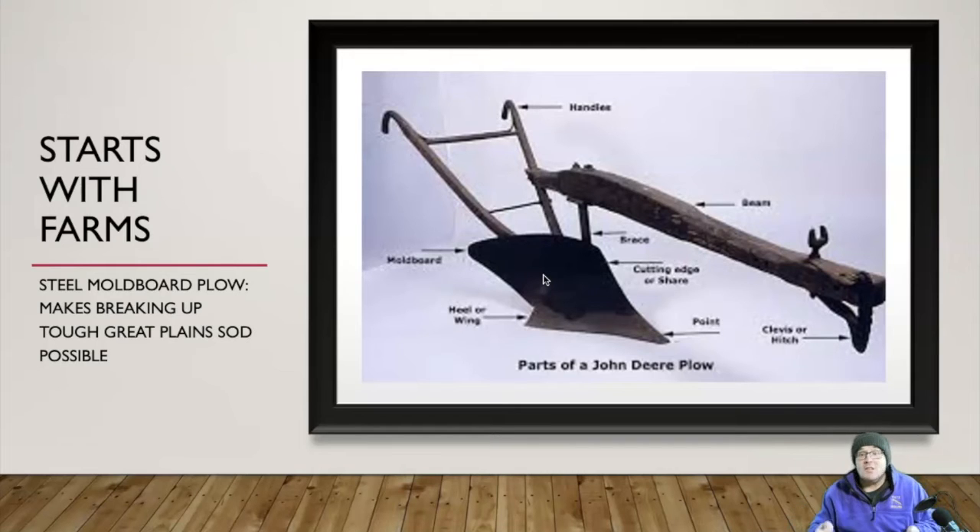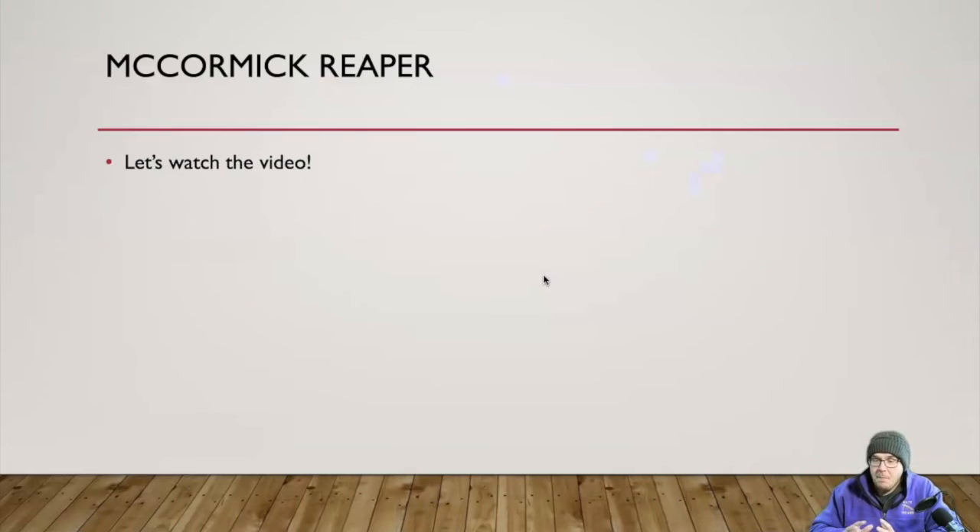Plows before this basically just made a line in the dirt — this one turns the dirt over. You might be wondering who invented this, and you're going to laugh: it's the green hat that everybody in the country wears. It's John Deere. There was an actual guy named John Deere, and John Deere invents the steel moldboard plow, which is frankly one of the most important inventions of the middle to late 1800s.